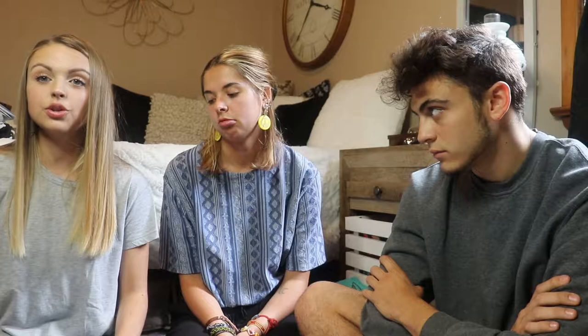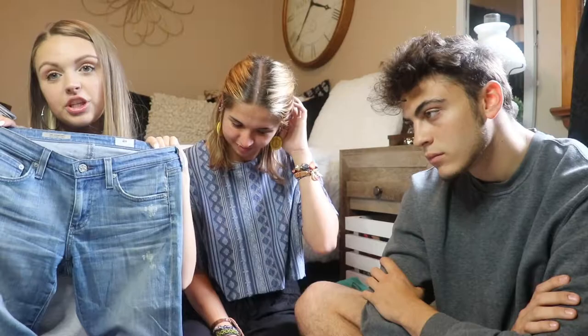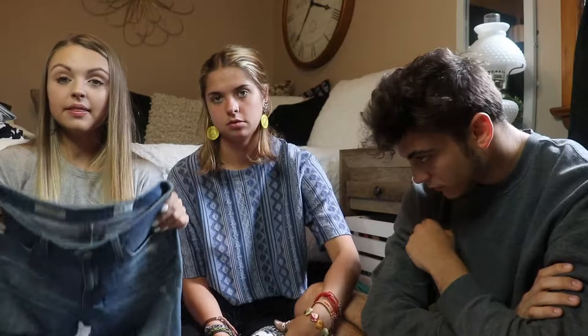I actually found five pairs of Adriana Goldschmied jeans this day — I'm not going to show you all of them. These are the Stevie Cuff slim straight cuffed Adriana Goldschmied jean. This is an example of a jean that doesn't sell as well as the last one. I paid $6.99 for this one as well, but this will only sell for about $25, whereas the other one will sell for about $40. So make sure you're looking up the style of things — don't be afraid to look up comps when you're in the store.